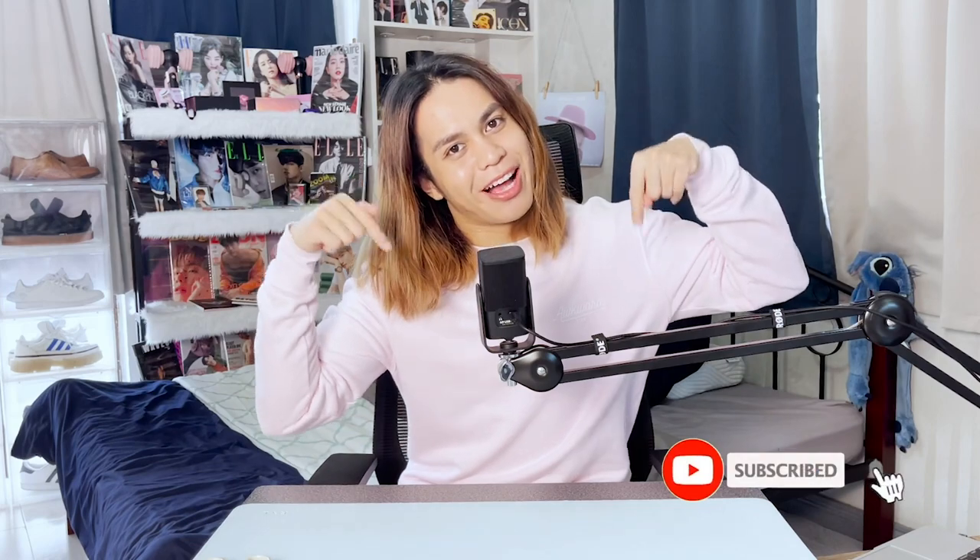Hi everyone! Welcome back to my channel, or if you're new here, welcome to my channel. My name is Friel, your resident Dory. Nice to meet you. If you haven't joined the Friel fam yet, please do click the subscribe button down below.